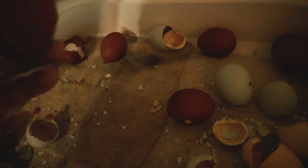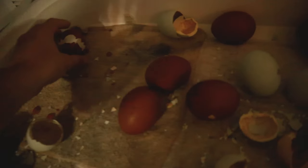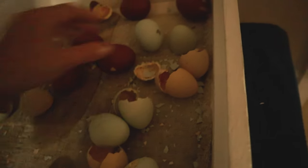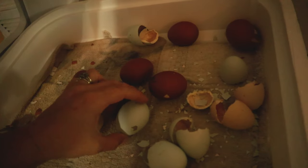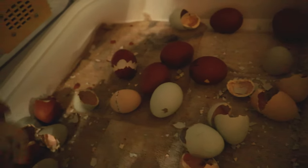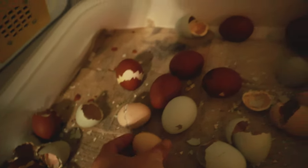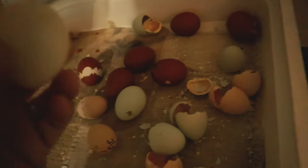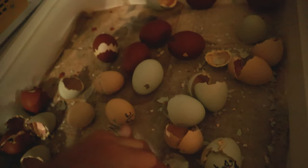This egg's pipped. This egg - nothing's happened to this one. This one's hatching, this one's hatching. This one's pipped. I don't know if that one's still going. This one's pipped, this one's pipped - pipped. This one's pipped.